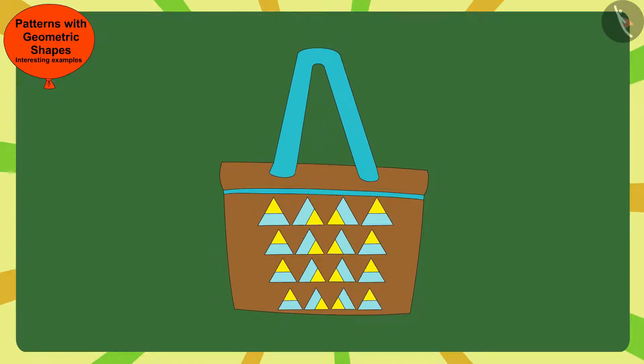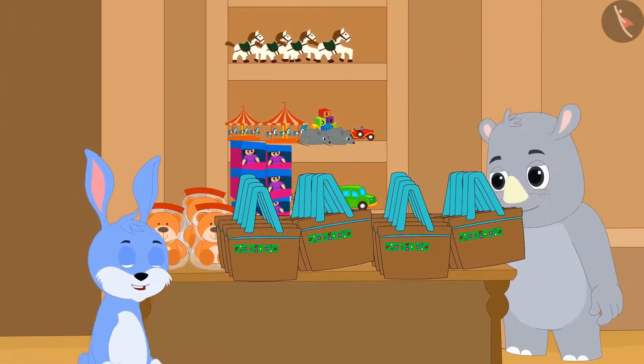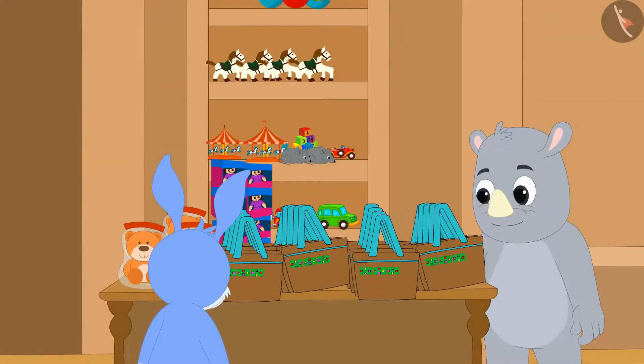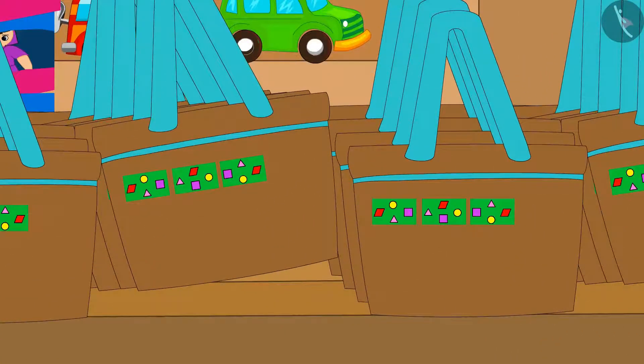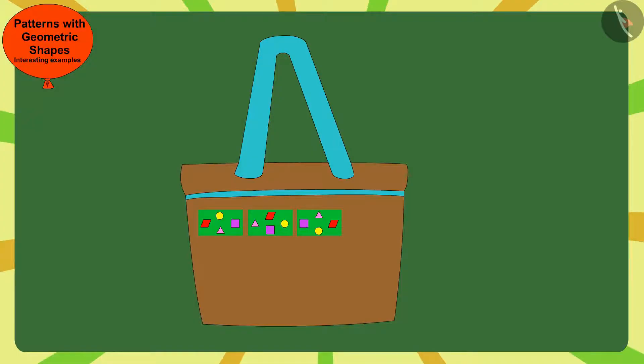Like you, Bunny also found the rule of this pattern and completed the pattern on the bag. The next day, when Bunny went to Gagu's shop, he noticed that Gagu is now selling bags of a new pattern. Children, can you find the rule of this pattern and complete it? Stop the video and find a solution quickly.